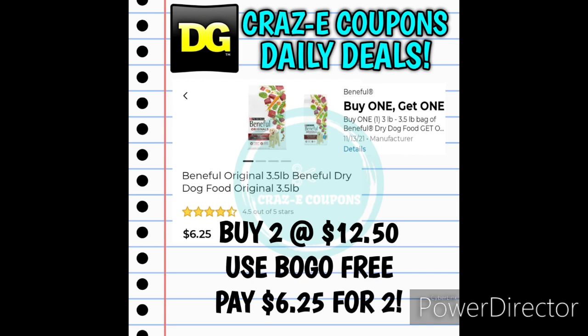We do have a three-day sale starting on Thursday, and I'm going to be putting together a video on that. During this three-day sale, we are going to have the Benefit Dry Dog Food 3.5 pound bags on sale buy one, get one free. Plus we have this buy one, get one free digital coupon. So that could be a really awesome deal if both the sale and the coupon work together — you may want to hang on to this coupon until that sale starts.